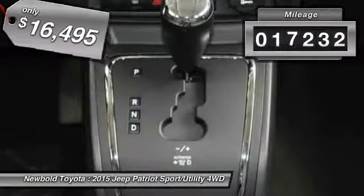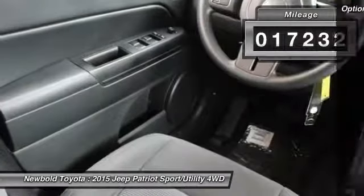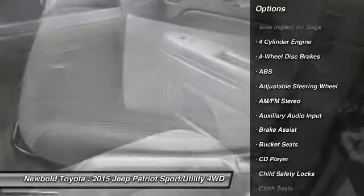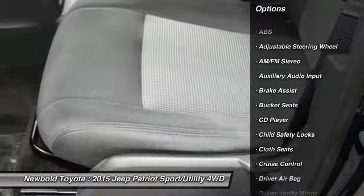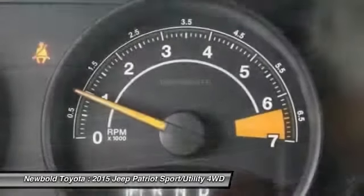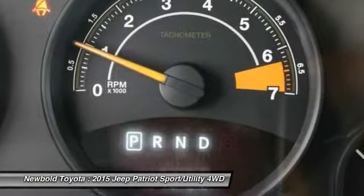This vehicle has less than 20,000 miles. Here are some of this vehicle's great options: anti-lock braking system, traction control, stability control, power steering, driver airbag, adjustable steering wheel, four-wheel drive, cruise control, floor mats, four-wheel disc brakes.